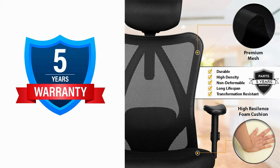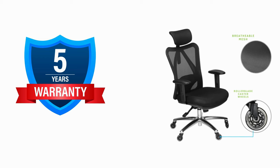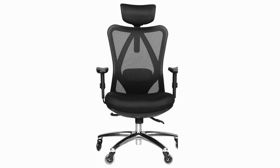The Duramond ergonomic office chair with rollerblade wheels isn't just about temporary relief — it's an investment in your long-term comfort and well-being. To back that up, Duramond offers a rock-solid five-year warranty.